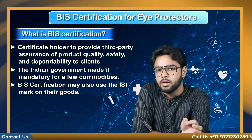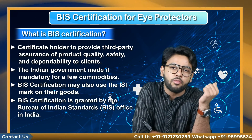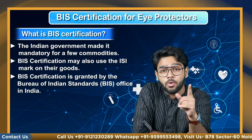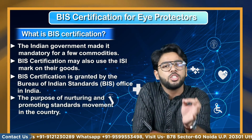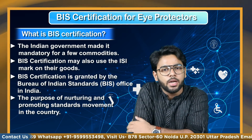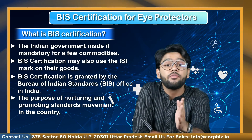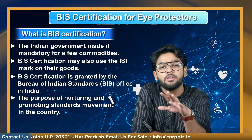A licensee with BIS certification may also use the ISI mark on their goods, indicating that the product fulfills the Indian standards specified by the Bureau of Indian Standards. BIS certification is granted by the Bureau of Indian Standards office in India, a national standard body set up with the purpose of nurturing and promoting the standards movement in the country.